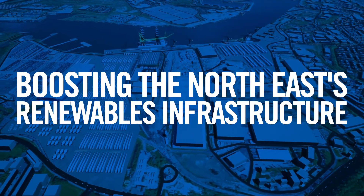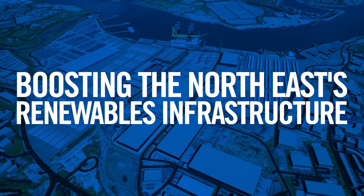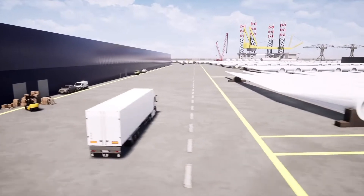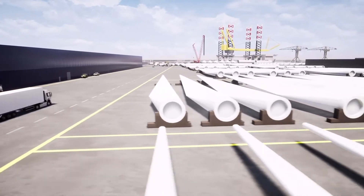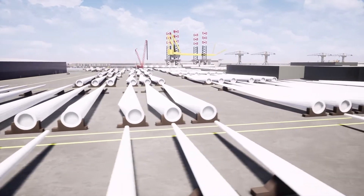Welcome to the North East's most versatile clean energy site, providing a unique opportunity to the renewable sector. Tyne Clean Energy Park offers you a fantastic opportunity to establish a long-term operational base in a unique location at the Port of Tyne.